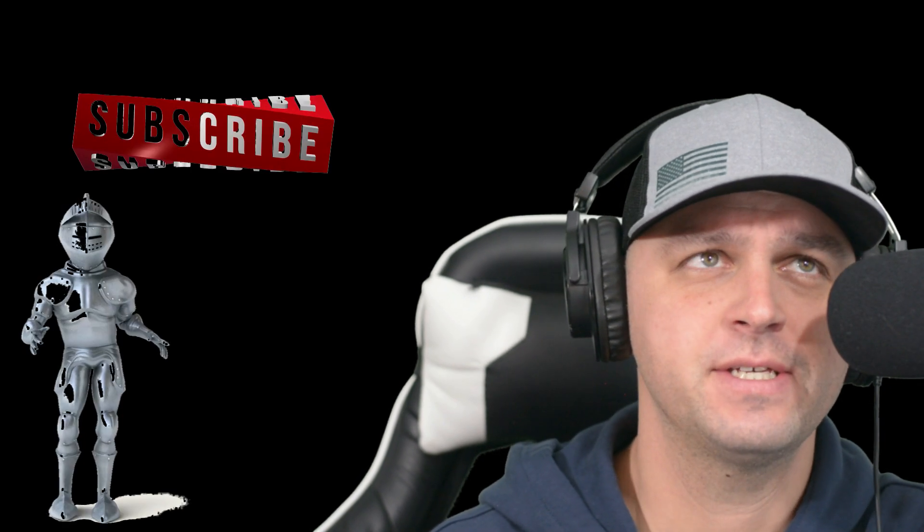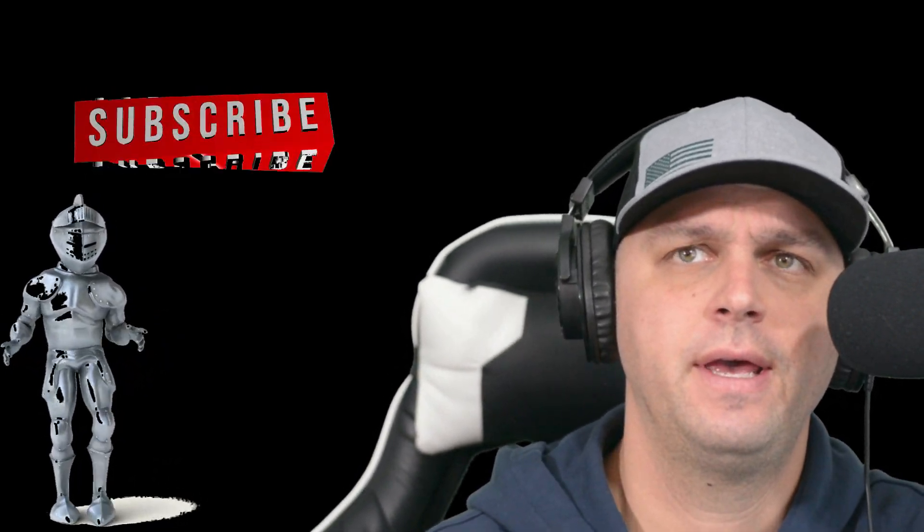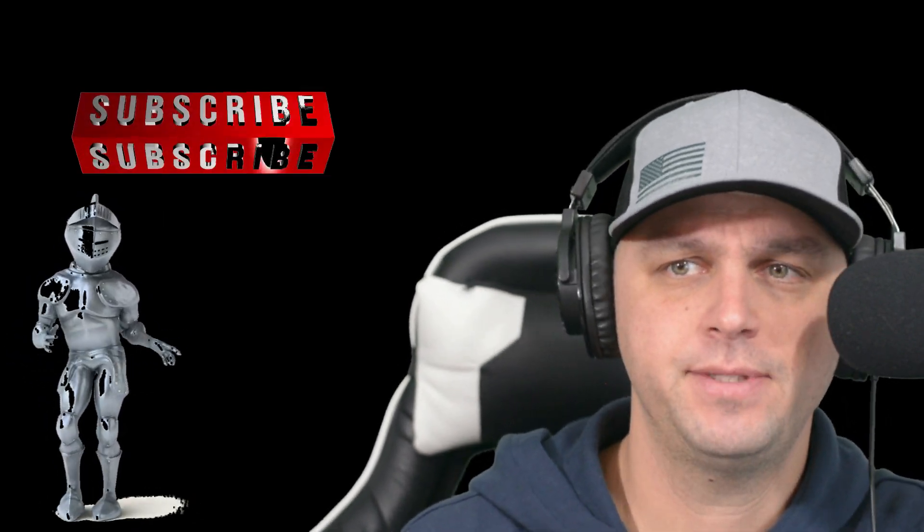Welcome back to the channel everybody, I'm HamRadioDude, thanks for checking out the channel. Today I wanted to discuss something that seems to be increasing every week, every day, every year. And I'm not talking about the size of my wallet or my Roth IRA — I'm talking about battery capacity.